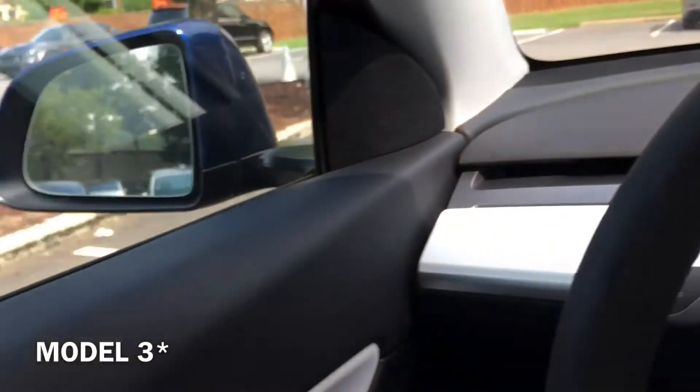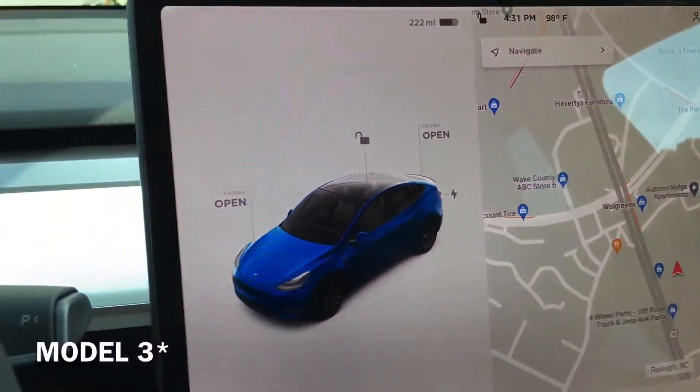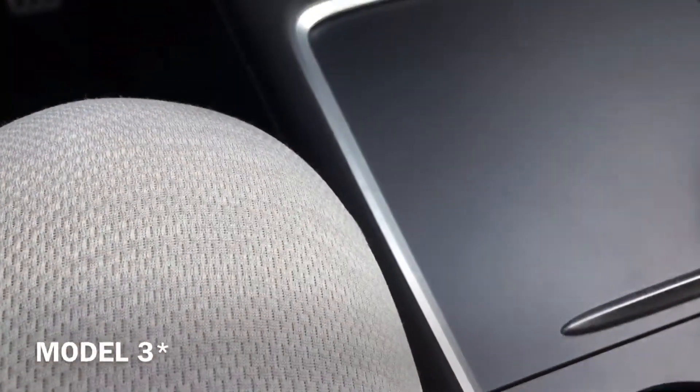Alright, I'm inside a Tesla Model Y, here it is. This is the pedals, this is the display, this is the little center console.